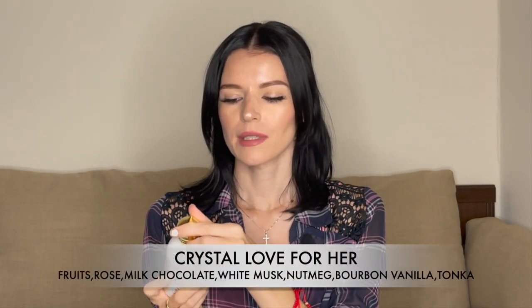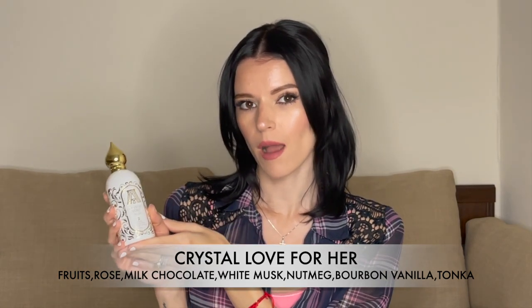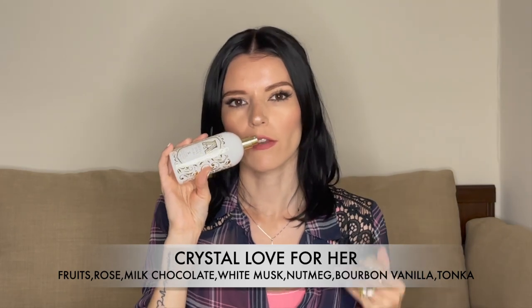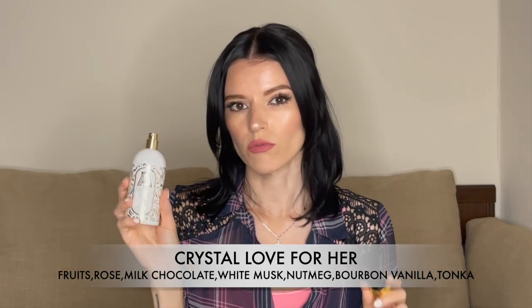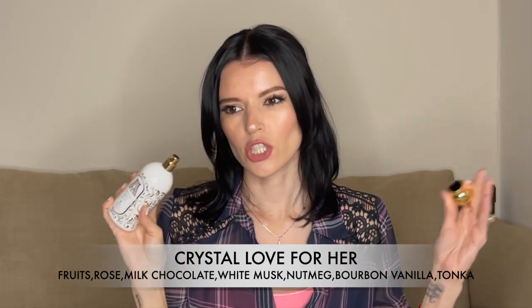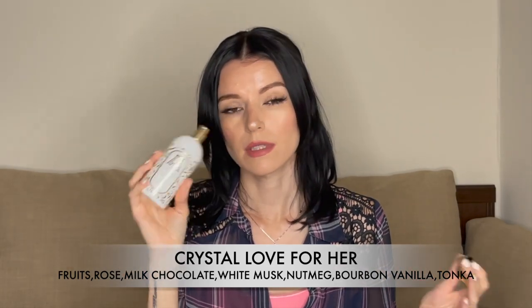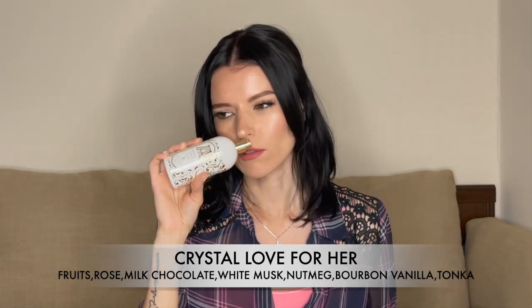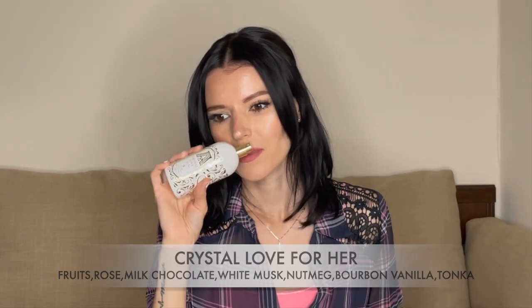This is a gourmand and to me this smells like white chocolate with whipped cream on top, sprinkled with sugar. It's very milky and creamy and very sweet. There's also rose in here, but it's in the background — the rose is not that prominent. It's more sweet and milky, and the rose just peeks through sometimes.